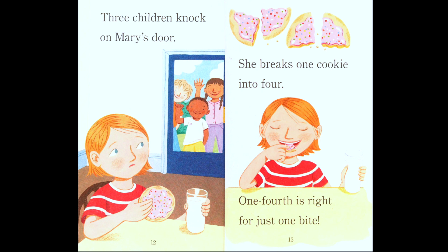Three children knock on Mary's door. What does Mary have? It looks like just one cookie and one glass of milk. So how many friends altogether? There's Mary Claire and three friends. So how many is that total? Four! So how many ways will she split the cookie?